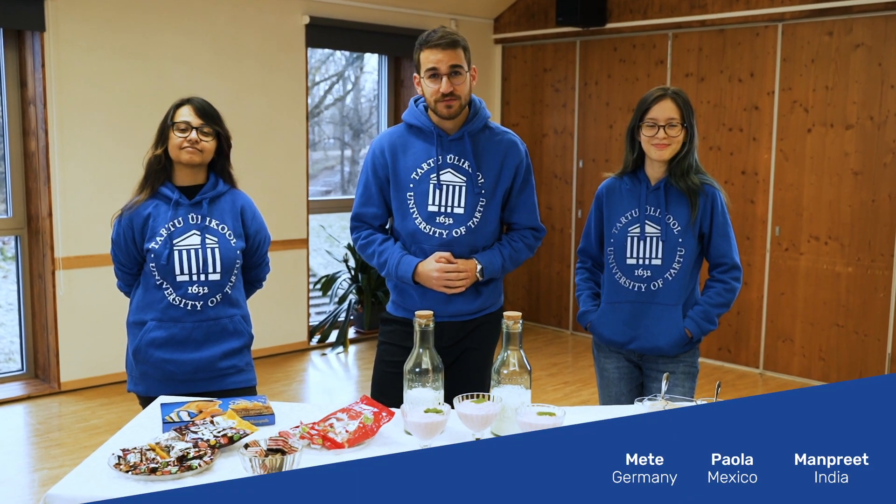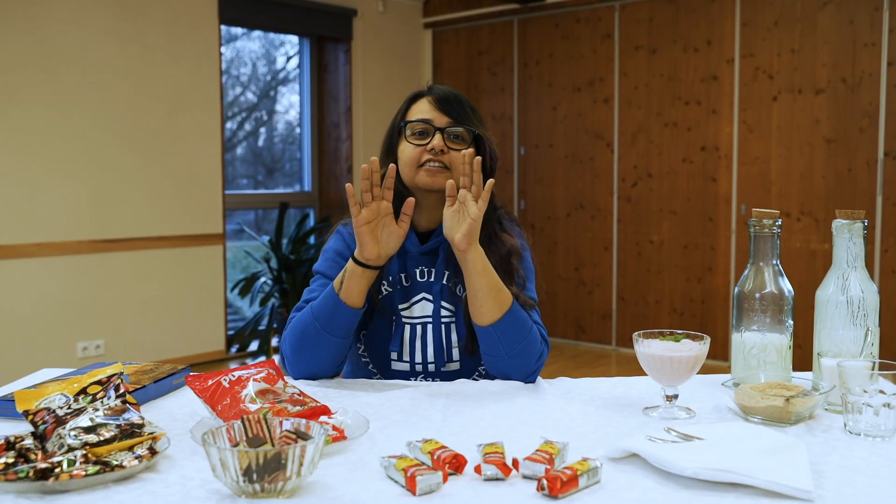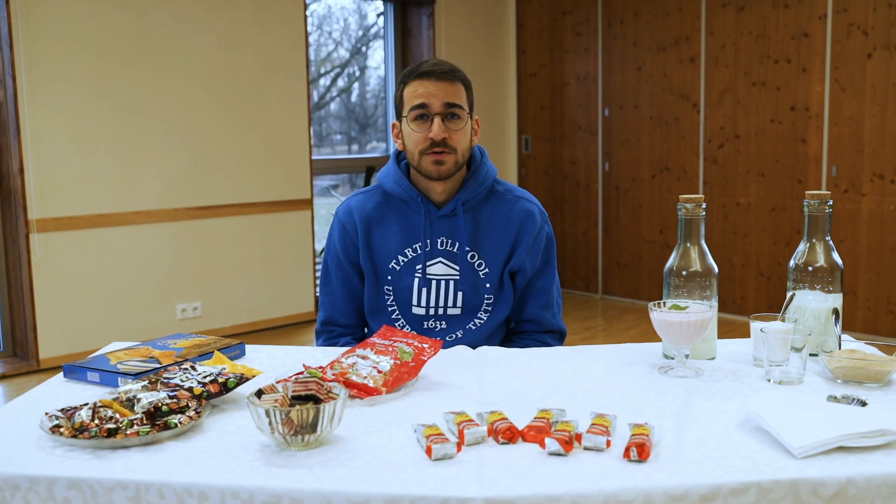Hi everyone, welcome. We're at the University of Tartu and today we're going to try Estonian snacks. My name is Paola, I'm from Mexico. I'm Manpreet, I'm from India. My name is Mehta, I'm from Germany.